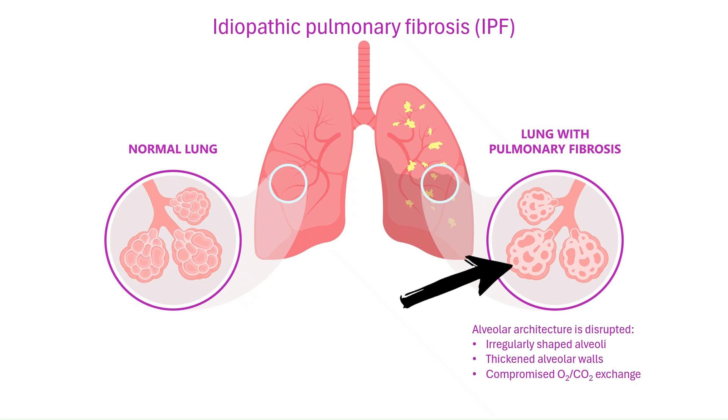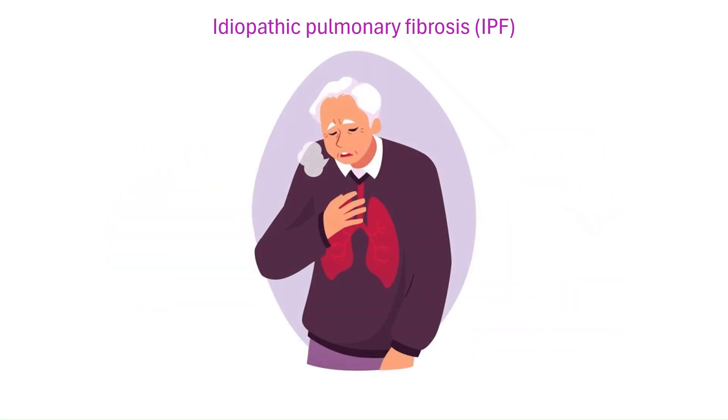Over time, breathing becomes increasingly difficult. Until recently, treatment options were limited to just two antifibrotic drugs: nintedanib and pirfenidone.